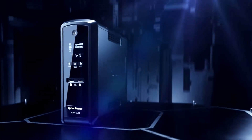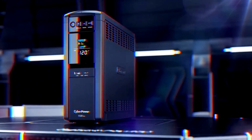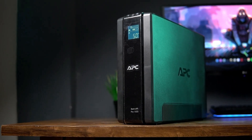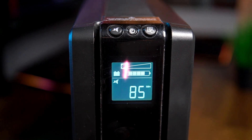Whether it's a blackout, brownout, or power surge, the best UPS battery backup will give you enough time to save your work and safely shut down your machine. Power surges and interruptions can be detrimental to PC components, so what you're really getting is peace of mind more than anything else.